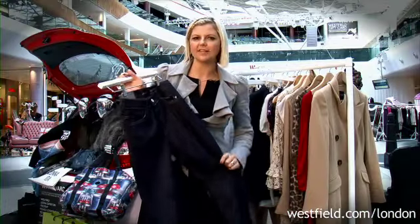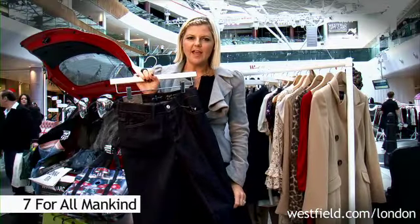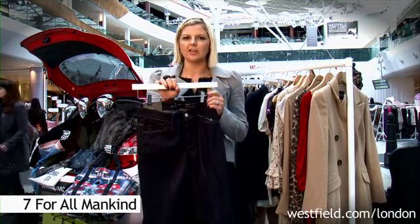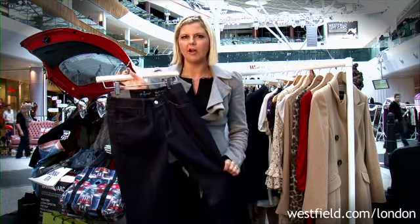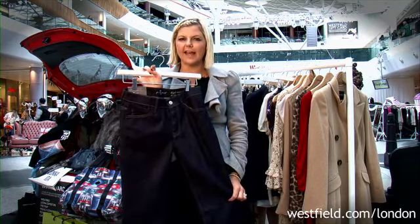High-waisted jeans are going to be big news this winter and they look really good with tucked-in items and a small skinny belt. If you're a pear shape, you're better to go for a high-waisted boot cut or a skinny flare.